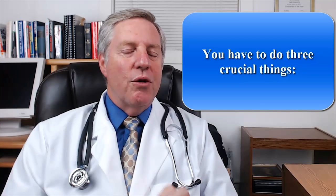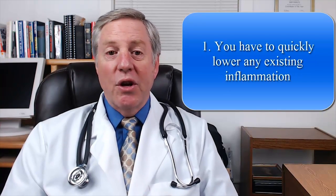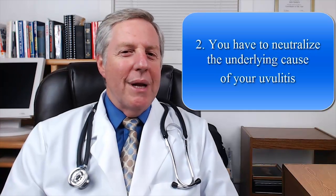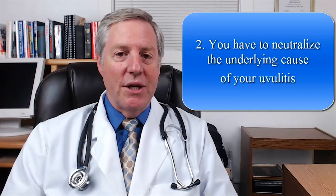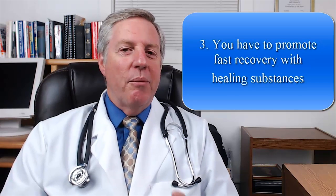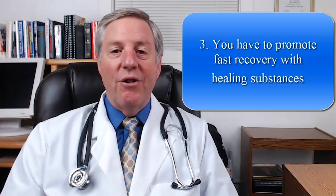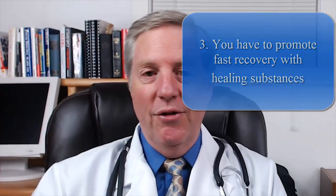That's why you need to intervene in your body's healing process by doing three crucial things. You have to quickly lower any existing inflammation and limit any injury to your uvula. You have to neutralize the underlying trigger that is causing the inflammation in the first place. You have to provide your uvula with the necessary compounds that promote recovery, prevent scarring, and return the uvula back to its healthy state. Most importantly never disregard your symptoms, because when it comes to uvulitis timing is everything. The earlier you take action the lesser the damage and the more complete your healing.